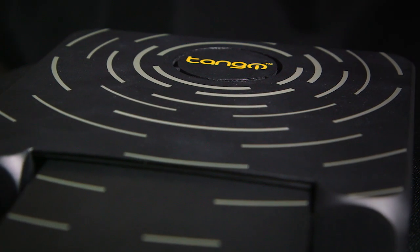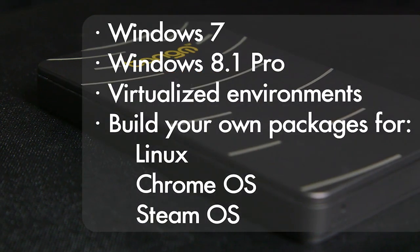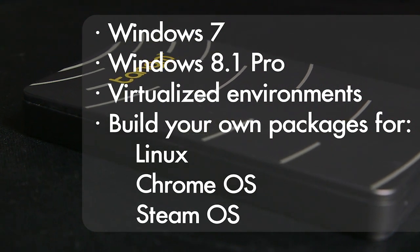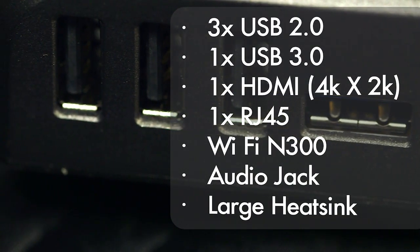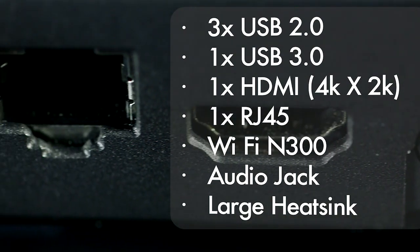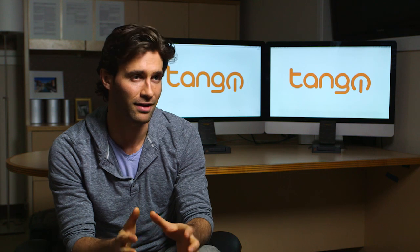Tango may be small, but it can handle any operating system from Windows to the Steam platform for gamers. It also allows for the connection of peripherals. The docking station has USB ports, a 4K, 2K HDMI port, Wi-Fi, and Ethernet. It can deliver ten times the power of any other device of its size.